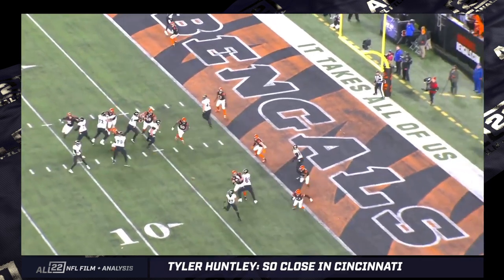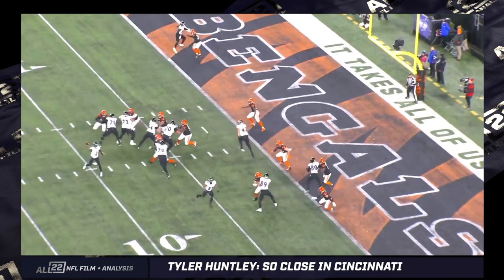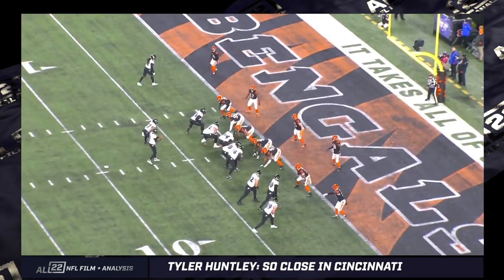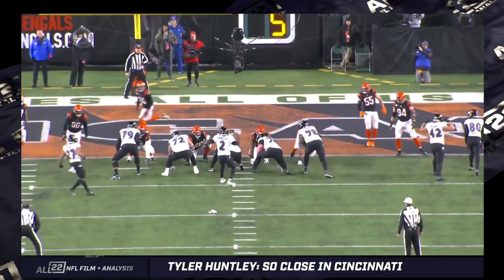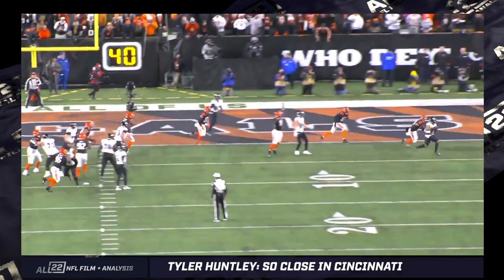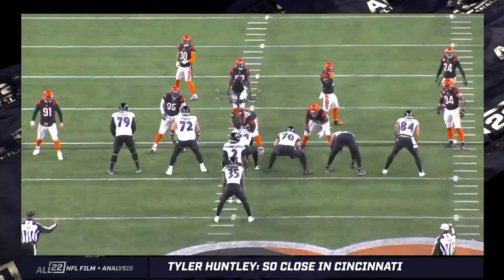Here's what I like about Huntley's decision — he just gets rid of it. He just says, I'm going to give JK a chance to make a play. There's really something to be said for giving the ball to your playmakers and letting them make a play. Look how smooth JK is catching the football and just turning upfield. I think it's a nice play, and one of the few times I'll say Greg Roman and the offensive staff designed a play for a specific situation.